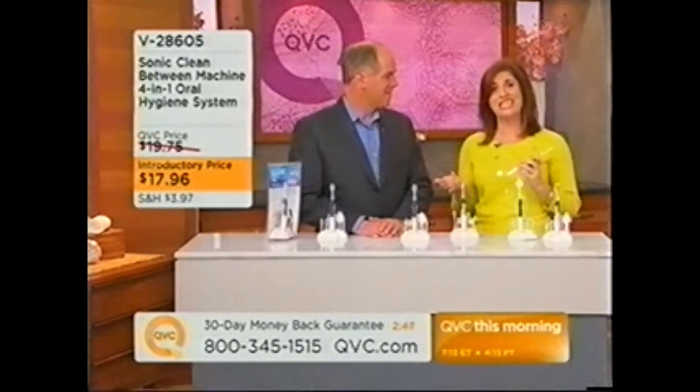It's going to keep them healthy. It's going to keep their mouth healthy, their teeth bright, their teeth clean, their mouth nice and healthy and fresh.